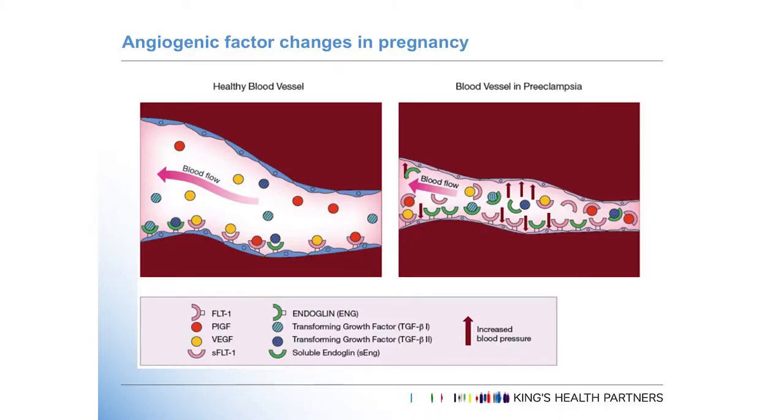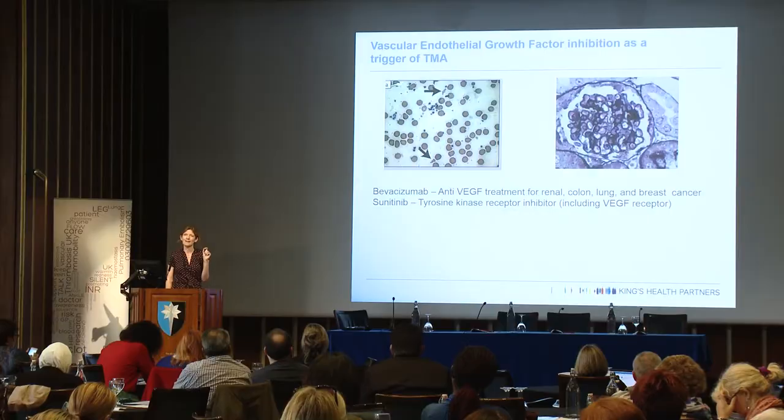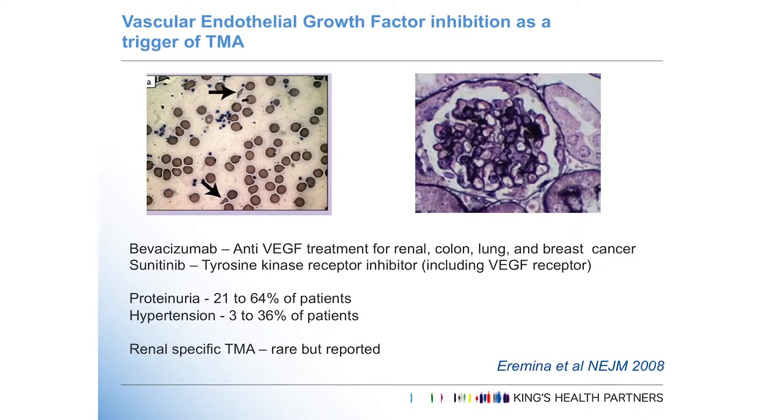Treatments used in oncology — vascular endothelial growth factor inhibitors — basically act like a soluble Flt, switching off stimulation of the VEGF pathway and disrupting endothelial calm, leading to features resembling preeclampsia: proteinuria, hypertension, in non-pregnant individuals. A renal-specific TMA has also been described. Why the kidney is so susceptible to this injury we don't know — it's obviously full of capillaries and very metabolically active — but why it's such a vulnerable organ bed, we just don't know.